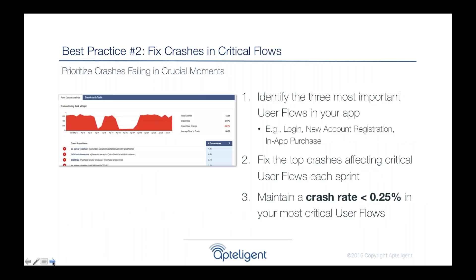Not all crashes are created equal. Top customers have identified and monitored the critical user flows in their application — things like login, registering for a new account, or making a purchase. They track how often crashes affect those specific flows. If you're using an analytics tool to monitor engagement or conversion rates, you might see a drop but not know why — often it's caused by a crash or failure. They apply the 0.25% crash rate target to these flows as well.